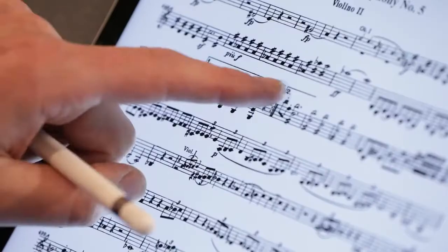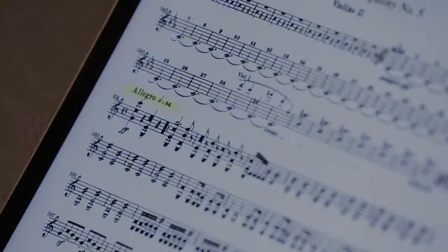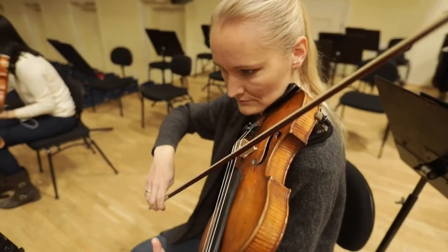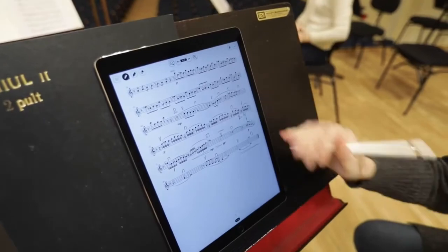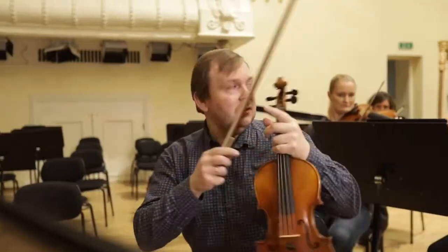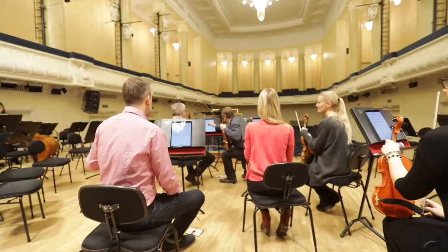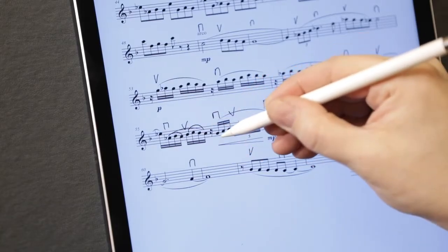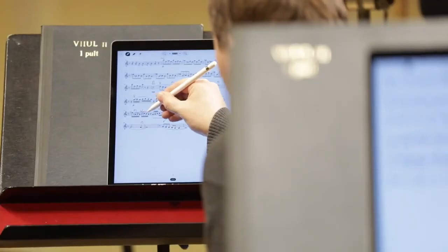There are special action buttons for repetitions and cuts. During the rehearsals, every musician can add their own annotations using their own layers. If the group leader wants to redo or add some important information which is mandatory for every single player in the orchestra, then all the annotations will be up to date within a few seconds for everyone.